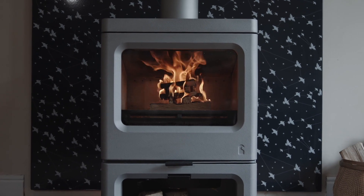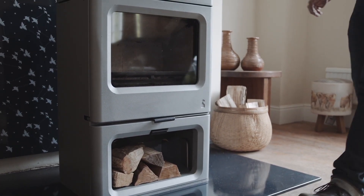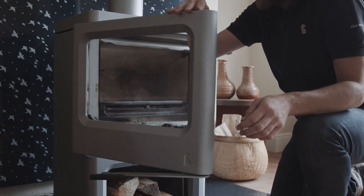Charnwood has developed patented iBlue technology, which continuously monitors the fire, automatically making fine adjustments to ensure emissions are minimized while maximizing efficiency. So how does it work?